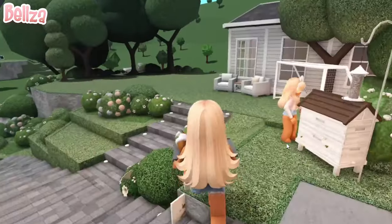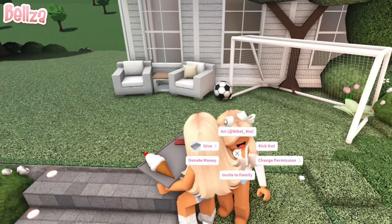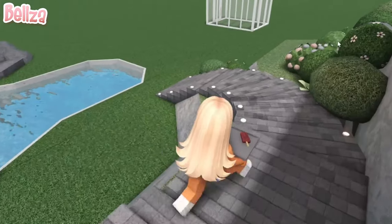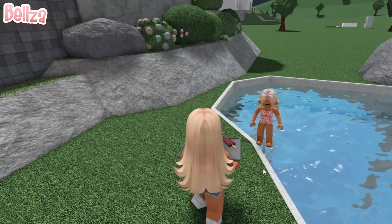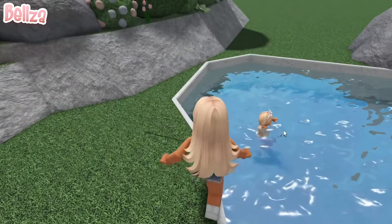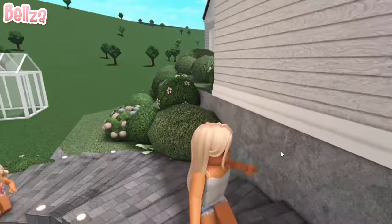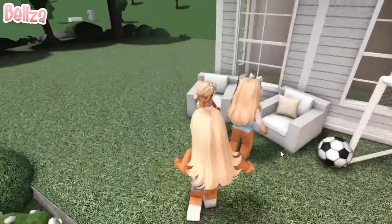Girls. I got you an ice cream — your favorite. Thank you. No problem. Here you go. Where's April? April, be careful! Do not get into the pool. Here you go, here's your ice pop — since you ate your veggies. Thank you, Mom. April, come up. Oh my God. Okay, you're not allowed to be near the pool for now. Come on, let's get up here. Sophie, take care of your sister, please.